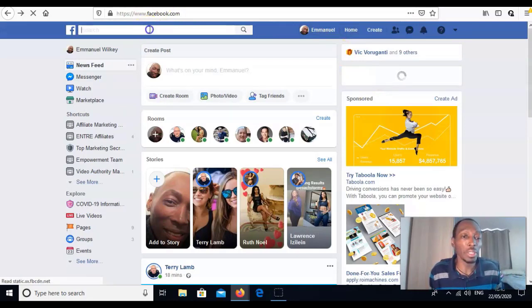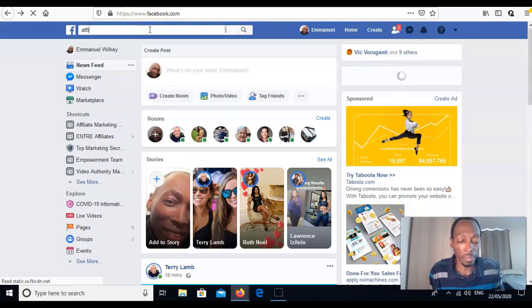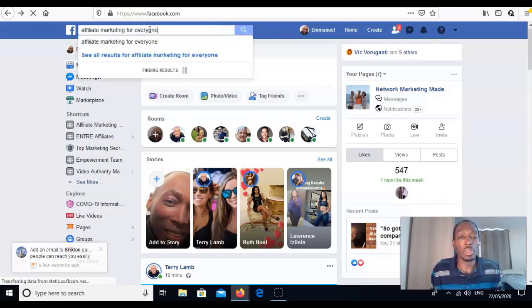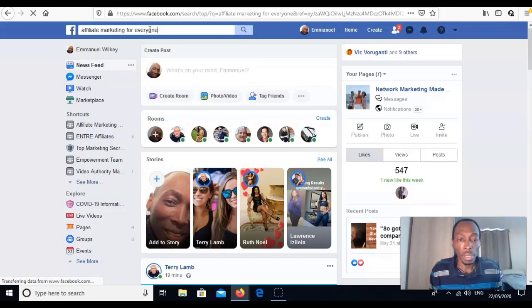You can start a private group that talks about whatever you're promoting, or go to other people's groups. For example, search for 'affiliate marketing' in Facebook groups — I was using one called Extreme Marketing For Everyone. You can join groups like that and put your ads in there, talk about what you're promoting, and leave your link.